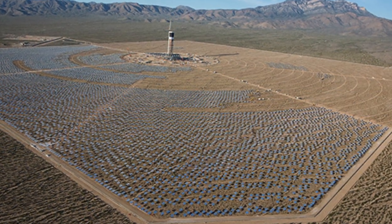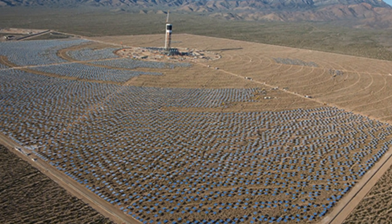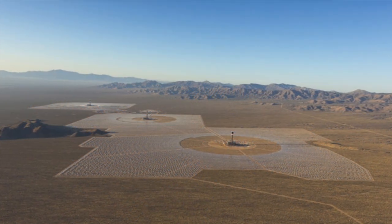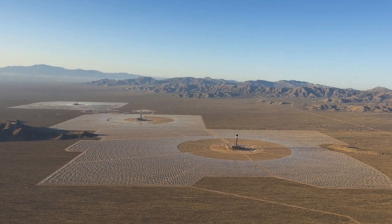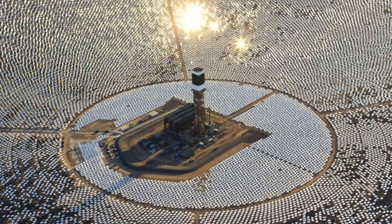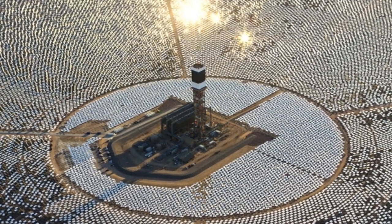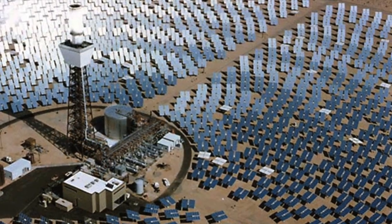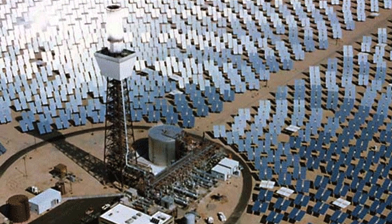The mirrors are placed in very specific configurations to avoid shadows from surrounding mirrors. The world's largest solar thermal farm, the Ivanpa Solar Electric Generating System in the Mojave Desert, has 1,700 mirrors each measuring 70 square feet, placed across 3,500 acres to power 140,000 California homes. The three towers are filled with water and the mirrors reflect sunlight onto them, raising the temperature to more than 1,000 degrees Fahrenheit.